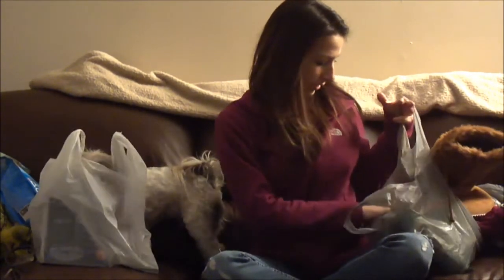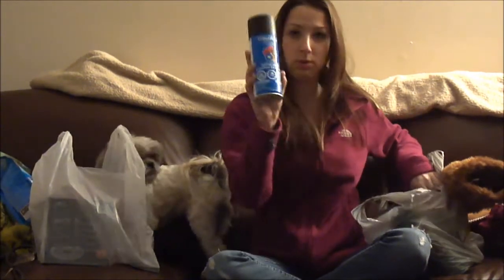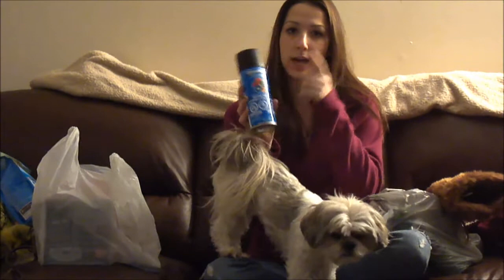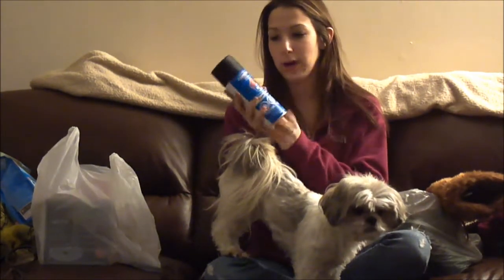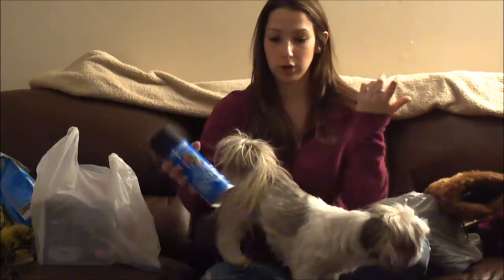Then at Walmart, she picked up two of these black paint things because she currently has brown wooded frames and she's going to paint them black so she can put them in her newly painted living room.